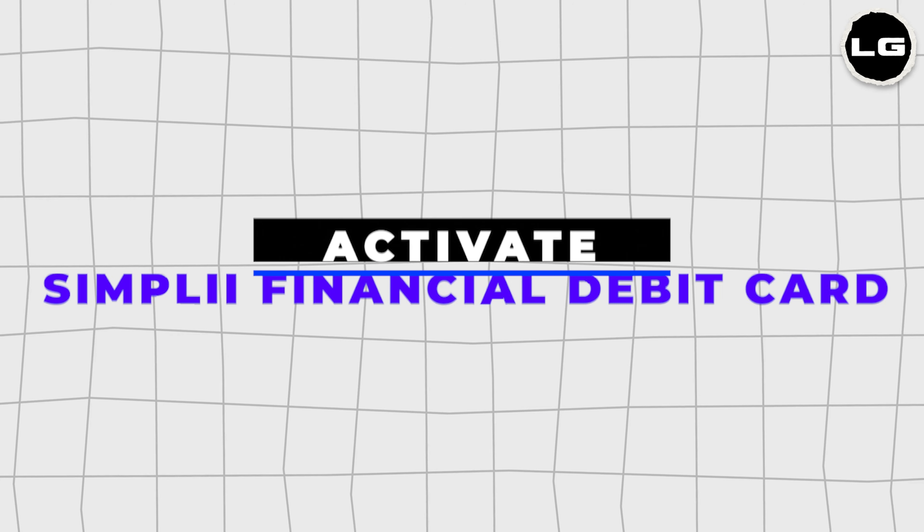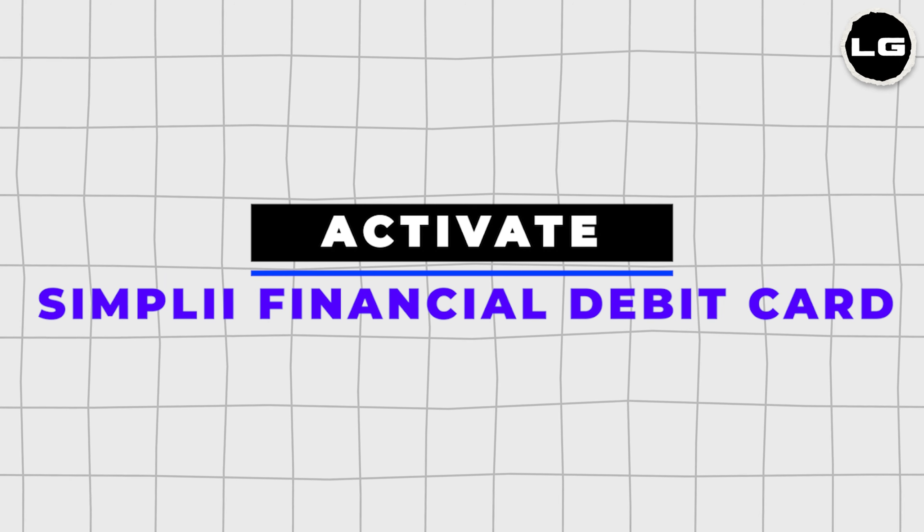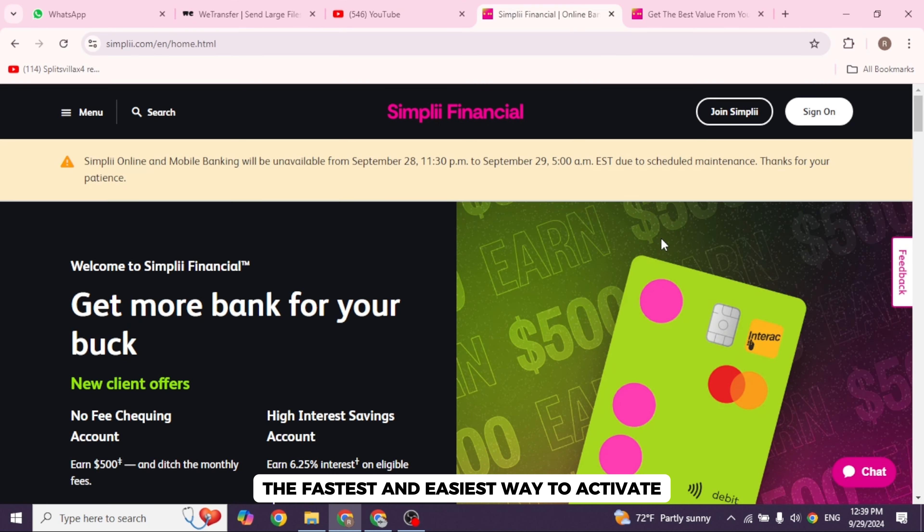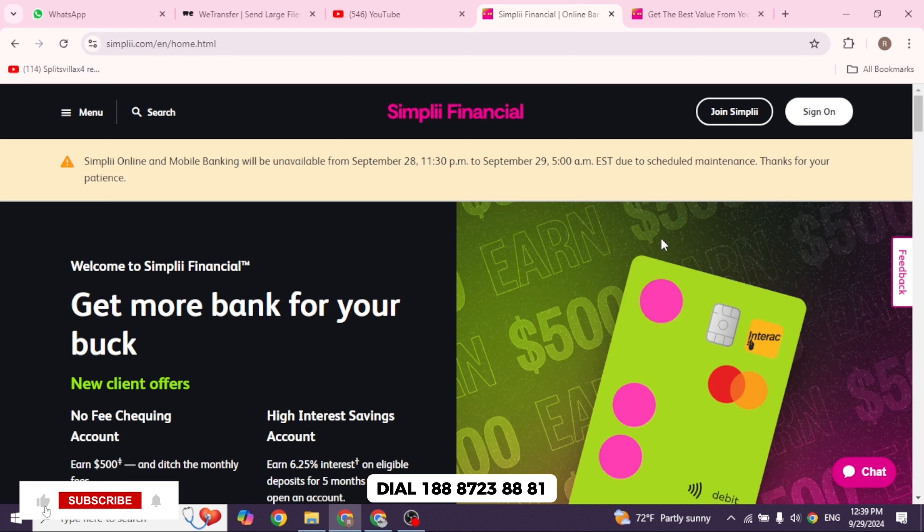How to activate your Simply Financial Debit Card without logging into any account. The fastest and easiest way to activate your Simply Financial Debit Card is by calling your debit card activation number. Dial 1-888-723-8881.